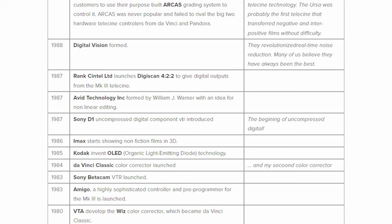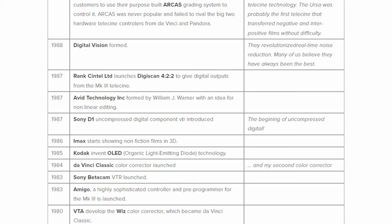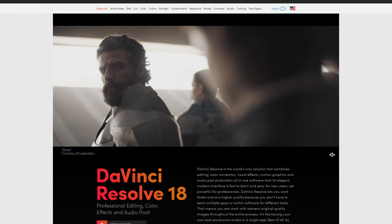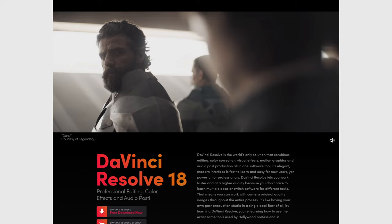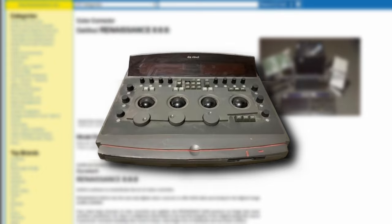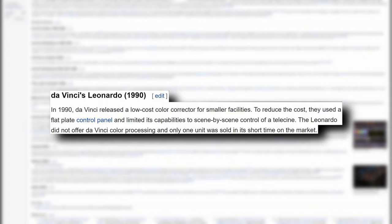It can't be understated how important this first Da Vinci system was, as it paved the way for the industry and was a jumping-off point for Resolve to be created later on. It was a truly revolutionary product that solidified the company as a powerhouse in the production and editing world. The Da Vinci Classic reigned supreme until 1990 when they released the Da Vinci Renaissance, which was more powerful and ran on better hardware. They also created a lower-cost variant called the Leonardo for smaller production houses and studios.